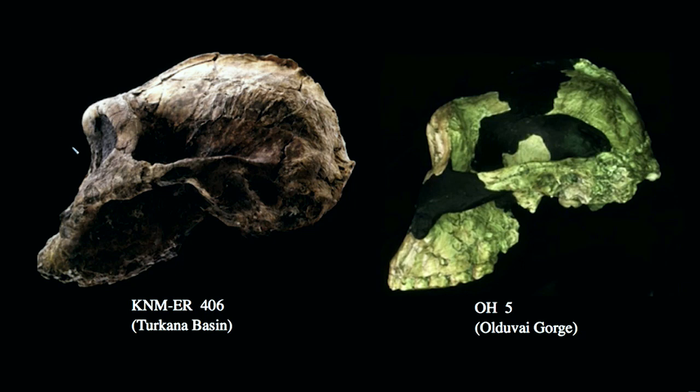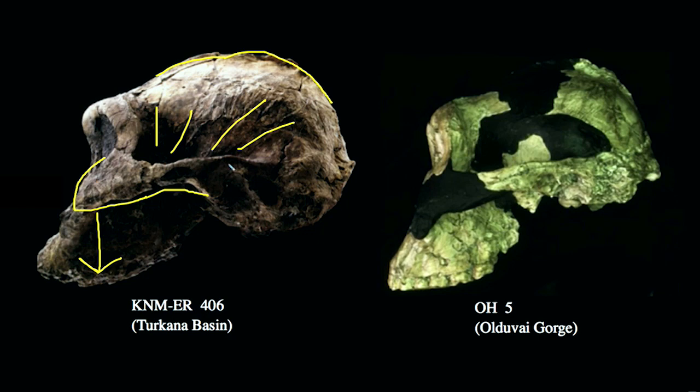Looking at KNM-ER406 on the left, a specimen from the Turkana Basin, we again see a very large zygomatic arch and a very projecting zygomatic process. The anterior displacement puts us in line with the large buccal chewing teeth in the jaw, maximizing the efficiency of the overall chewing structure. We have a posterior sagittal crest associated with the large temporalis muscle, and a long zygomatic arch. There is a little bit of subnasal prognathism, though perhaps a little bit less than some of the robustus specimens from South Africa. The anterior projection of the zygomatic also gives us a chewing structure that projects out in front of the face, giving us a slightly dished-out face — many similarities to the robustus specimens in South Africa, with slight differences in the exact pattern of morphology.